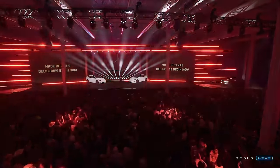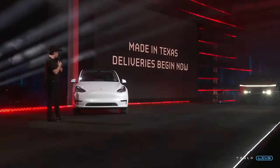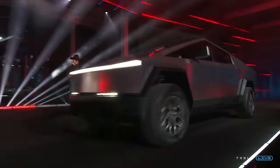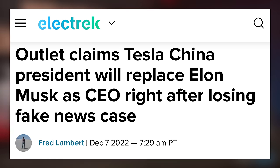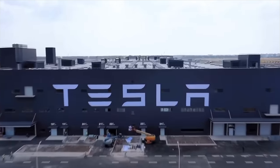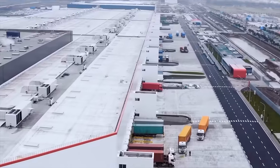Next up today, regarding the factory where the Cybertruck will be built — Giga Texas — a new update appears to be clarifying a rumor from last week. That rumor came from a news source specifically known to not be credible, one that recently lost a lawsuit to Tesla over false reporting about Gigafactory Shanghai, and was reporting that Tesla is promoting their China president to global CEO, replacing Elon Musk. Well, it appears this may have been built on a seed of truth.